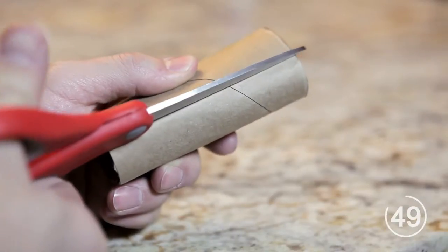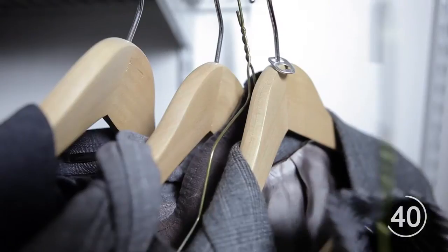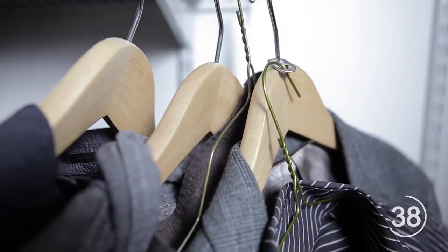Cut a toilet paper roll down the middle and sheath wrapping paper to keep it from unrolling. Make more room in your closet by using a soda pop tab to offset your hangers — put one of the tab holes through the head of the hanger, then attach an additional hanger to the remaining tab hole.